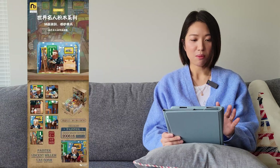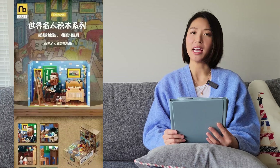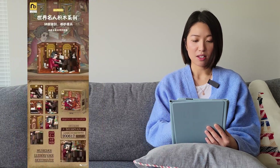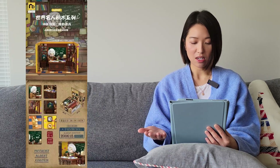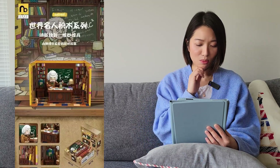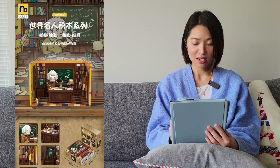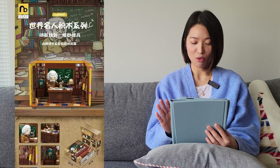The next one is from a brand called Nice Brick — I haven't heard of them before so maybe they're new. This is the Famous People series: there's Vincent van Gogh, Beethoven, and Albert Einstein. I think these look pretty cool. I'm not sure if they're regular size or mini bricks, but I think these look great. I'm not sure if I'll be getting these yet but I'll be excited to see other people review them — hopefully Scottie will review them.